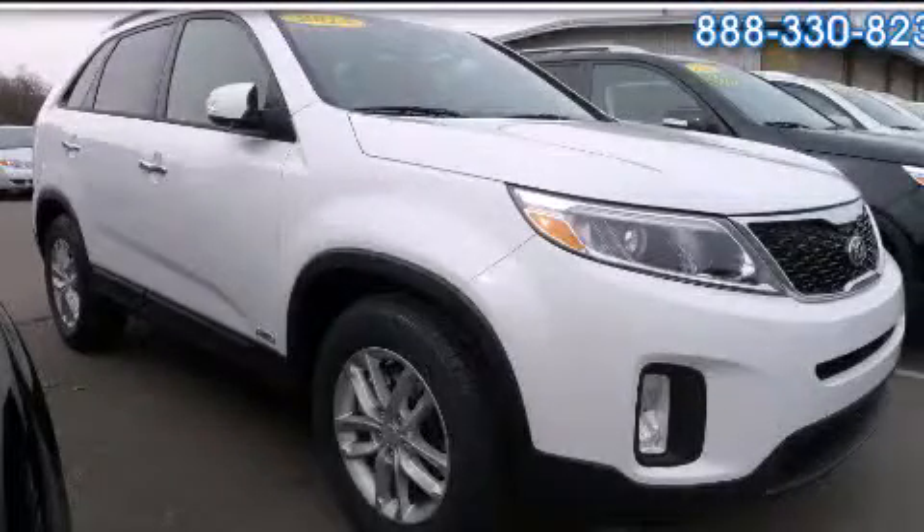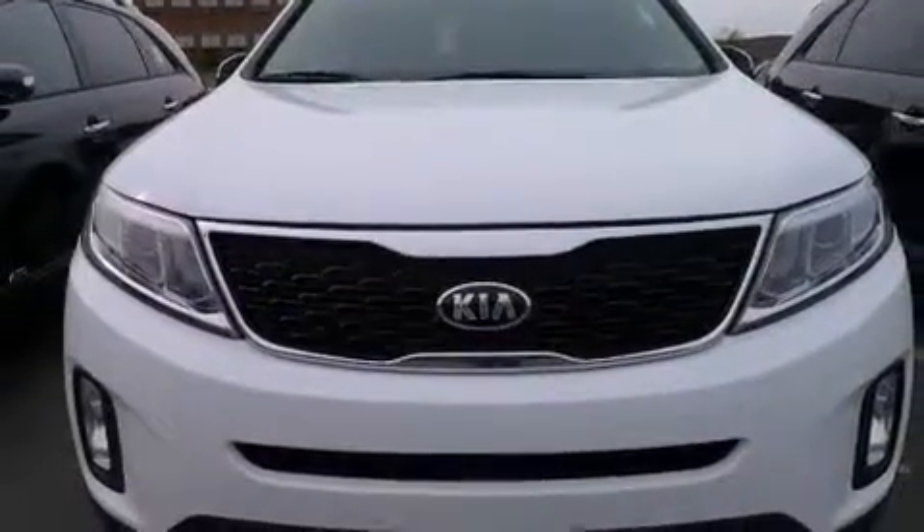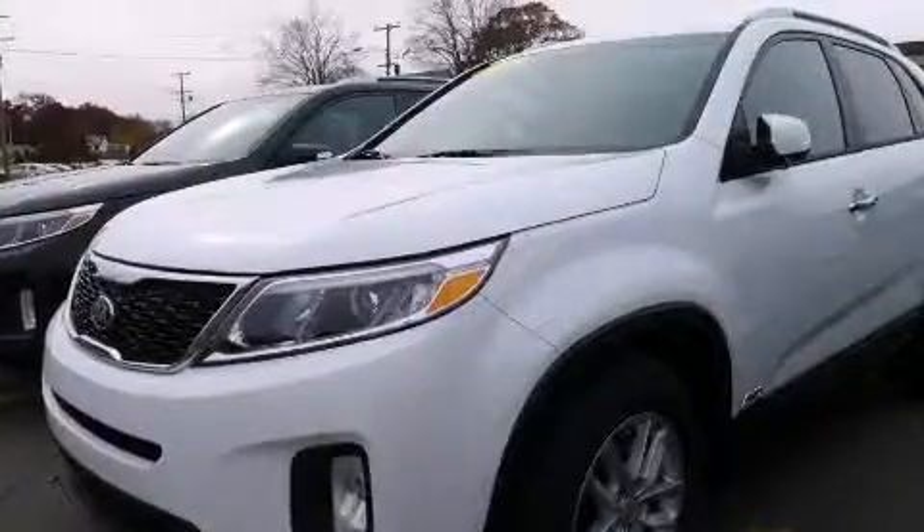This is a brand new 2014 Kia Sorento. Safety, space, and comfort. It features a 2.4-liter engine, an automatic transmission, and all-wheel drive.